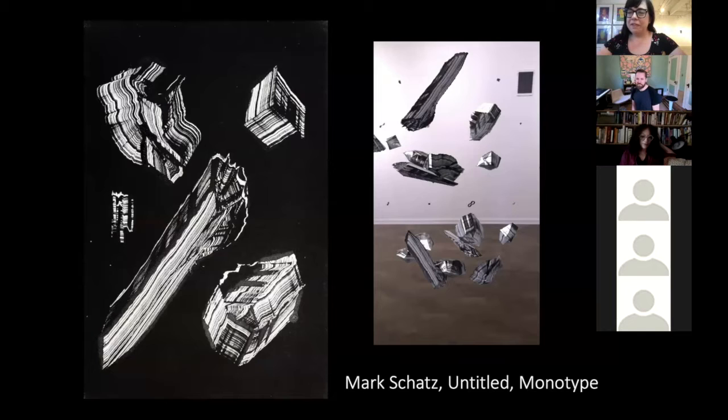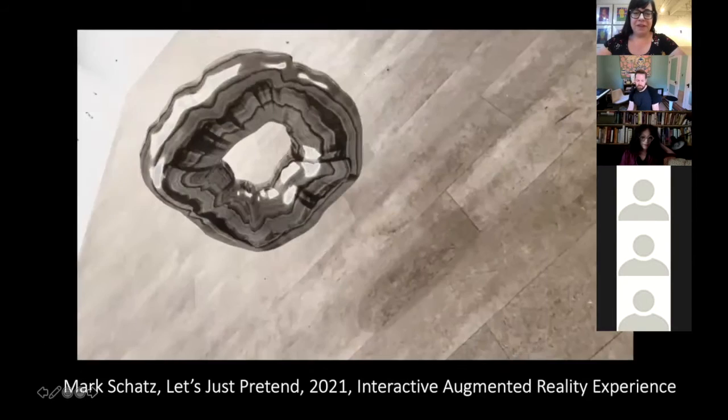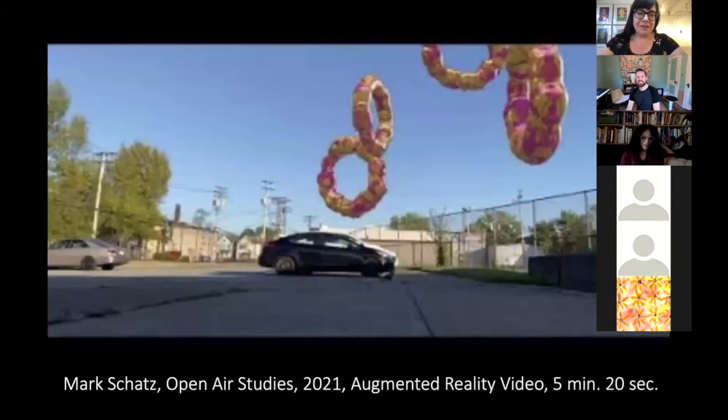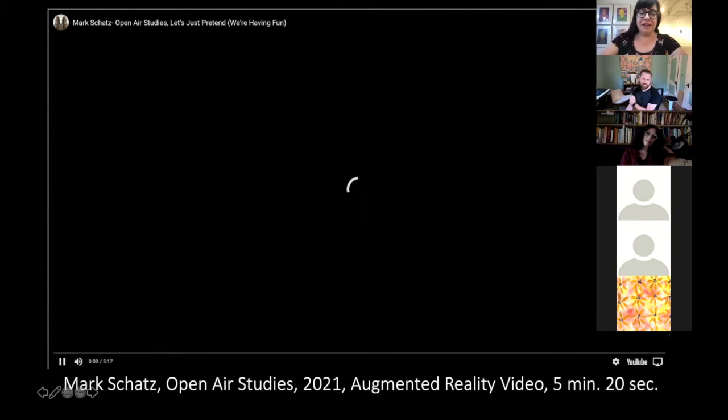You can definitely see the connection between the print works and the AR works just by the shapes you used — these abstract shapes. But can I just show this one because it's my favorite, this little guy. Definitely my favorite. Don't really know why — I just really felt attracted to it. But like you were just saying, another great thing that you did was you took them outside. So it's one thing to experience them in the gallery, and it's an entirely different experience to see them out in the wild. Can you talk a bit about these open air studies?